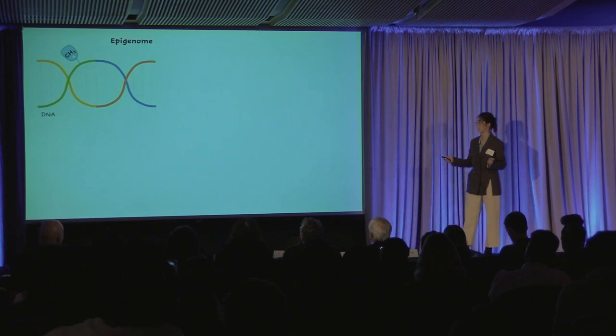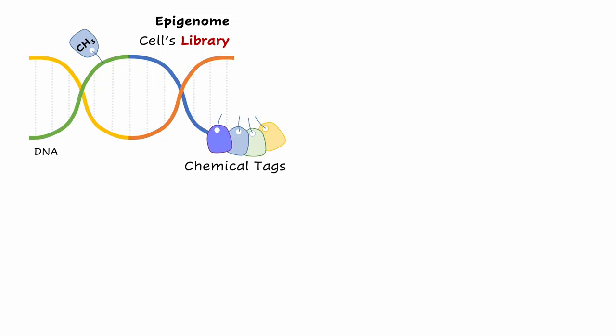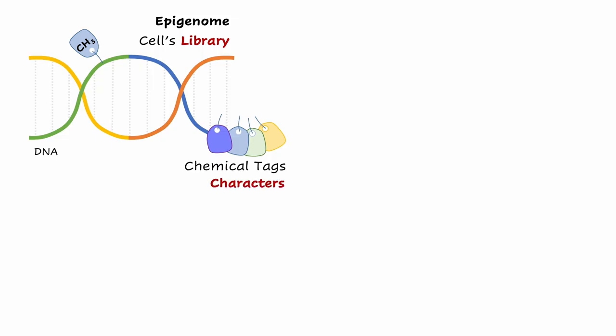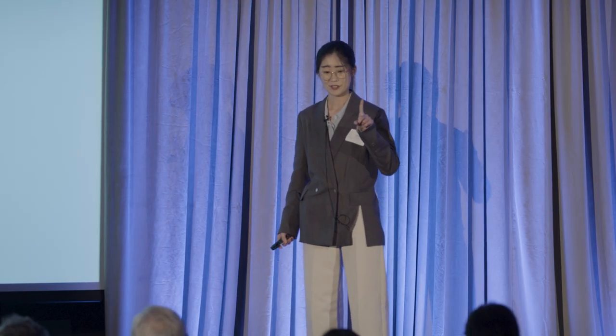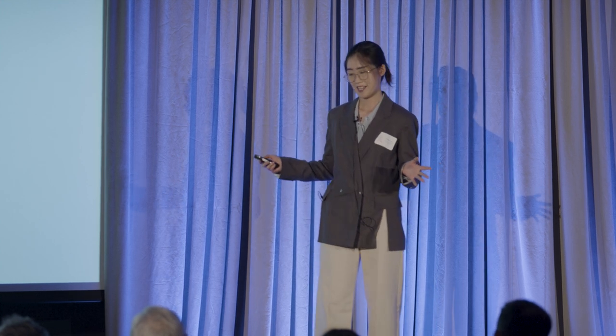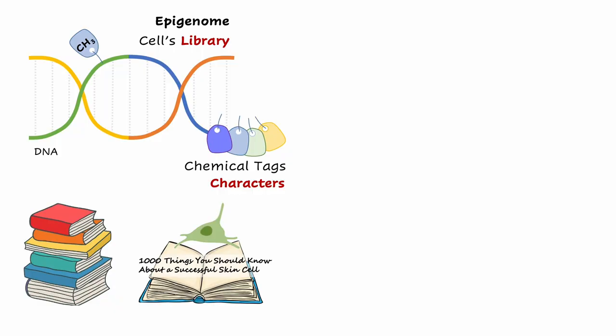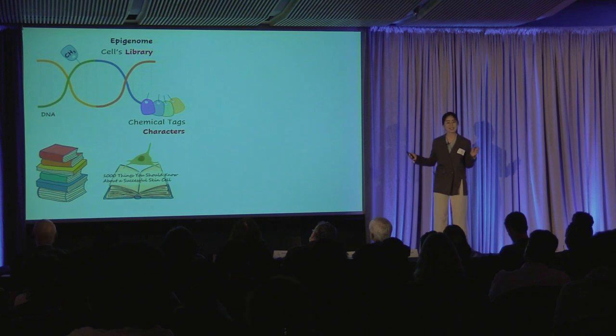We can imagine the epigenome as a cell's library. Every cell has their own library, and this library has so many books. These chemical tags are just like the characters in their books. So every cell picks only one book to read. For example, a heart cell is reading 'How to Become a Good Heart Cell,' and a skin cell is reading 'One Thousand Things You Should Know About a Successful Skin Cell.'